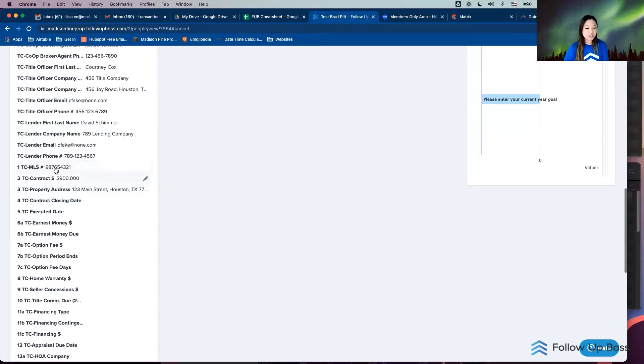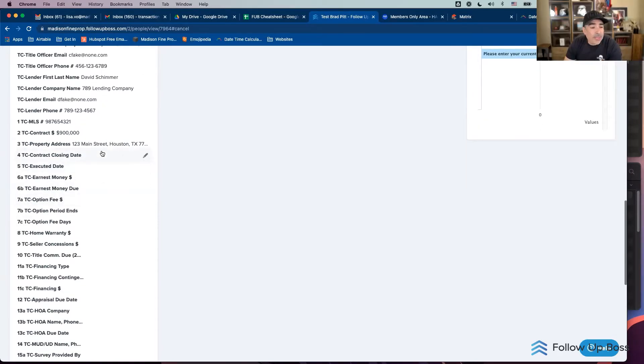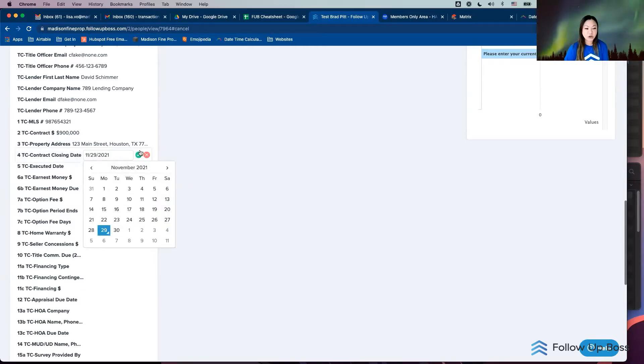I'll put the MLS number so I can reference it later. The contract price — they're buying 123 Main Street for $900,000. Then I've got the full property address in here. This is probably your key factor because this is going to populate on all my automated emails when I send them out for transaction coordinating. That custom field auto-populates into the emails — that's so cool.